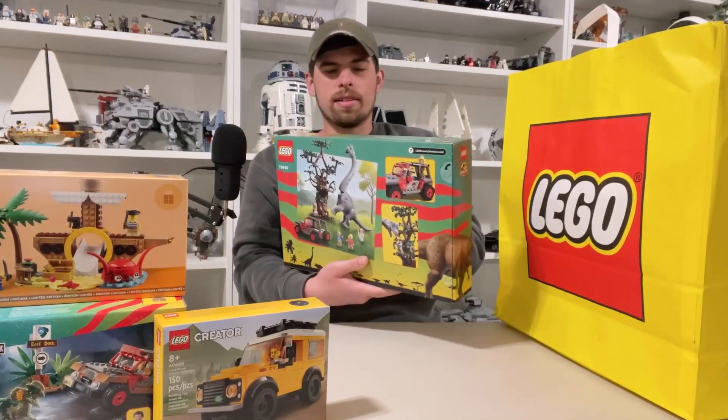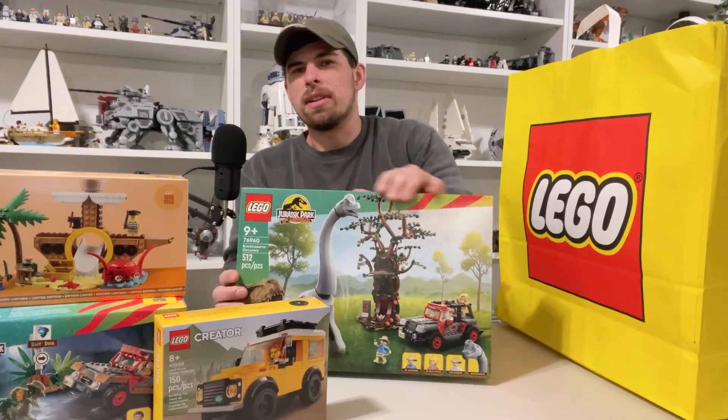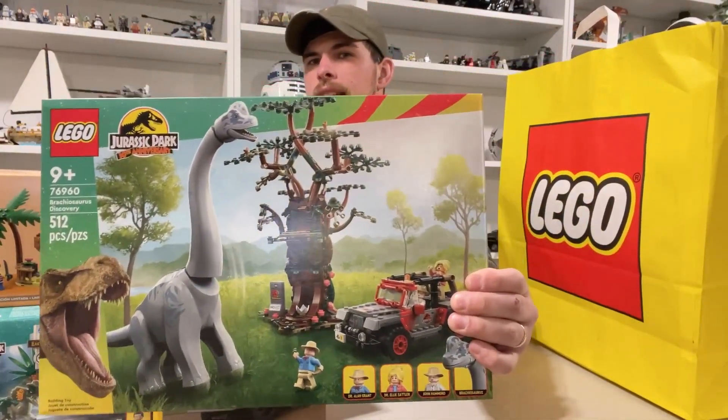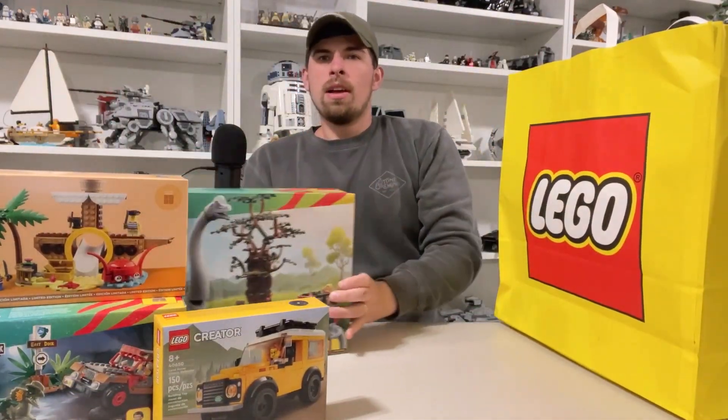The only thing about this set that's a little disappointing is definitely that tree. I think they could have done a bit better with the tree all the way around, but we got it.